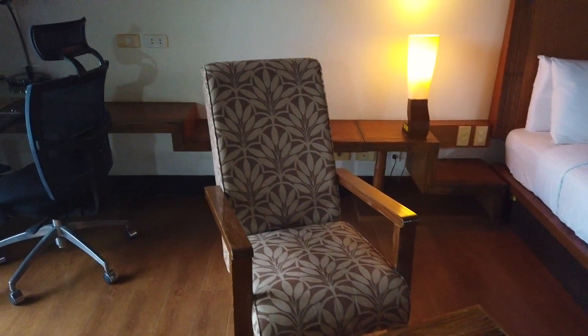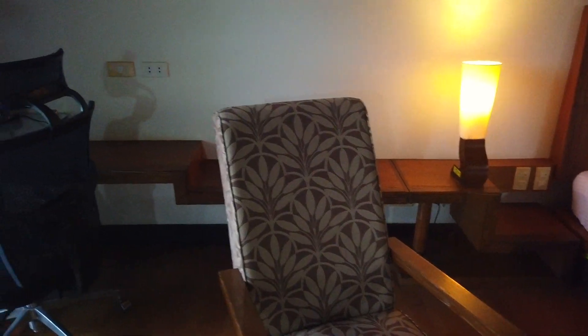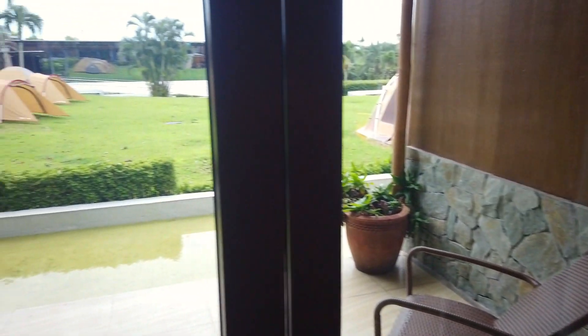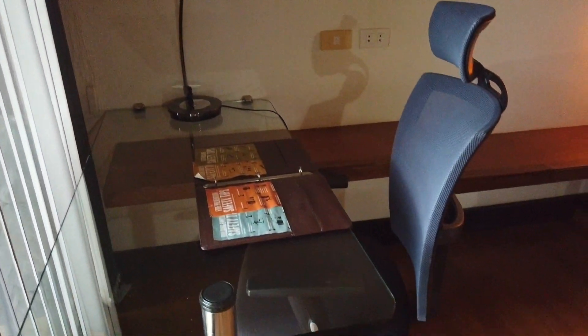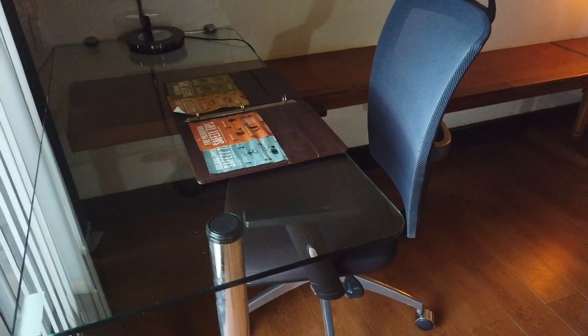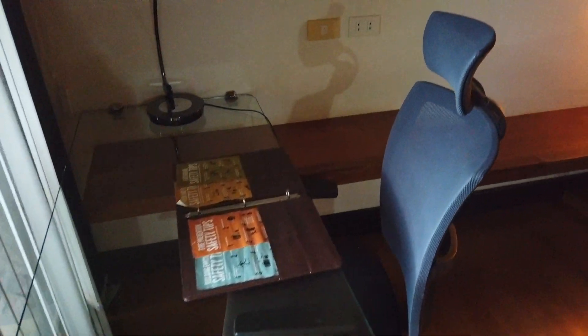If you are working from home and want a different environment, you can bring your work here in the Park Silang because they have a work area with an ergonomic chair. Here's the work area, and there's also a lamp.